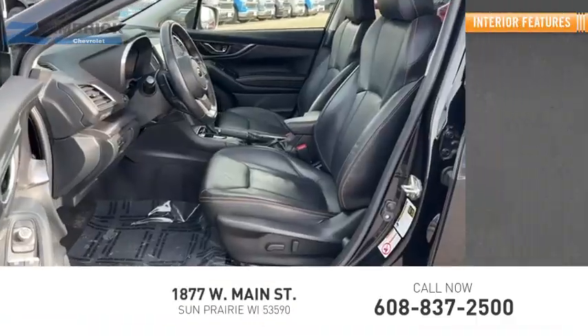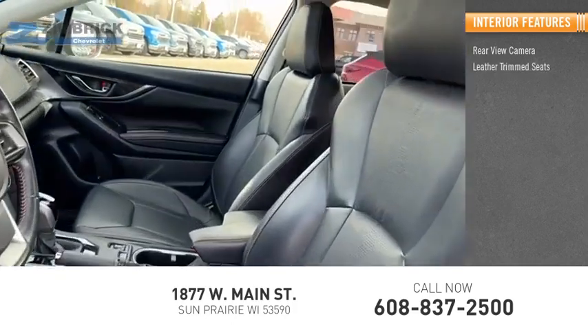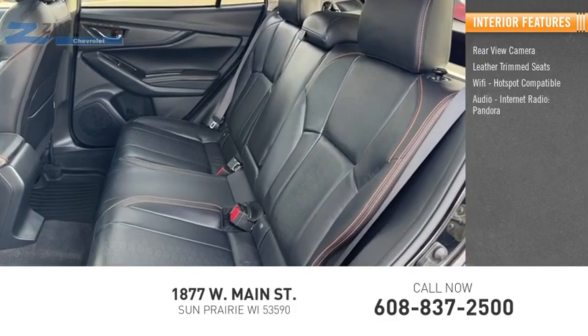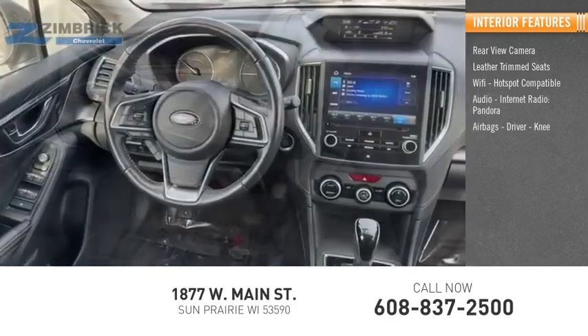Inside you'll find a rear-view camera, leather trim seats, Wi-Fi hotspot compatible audio, internet radio, Pandora, airbags — driver and knee.